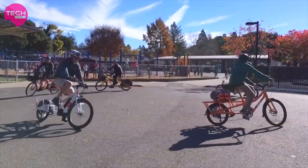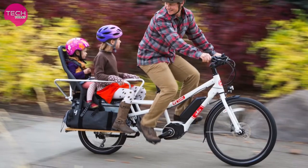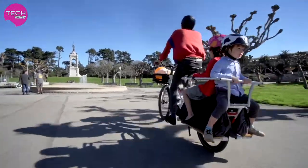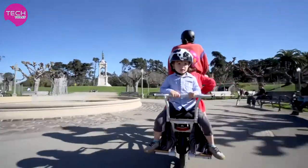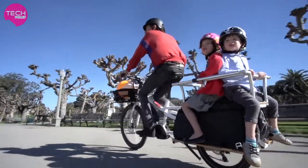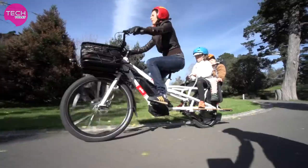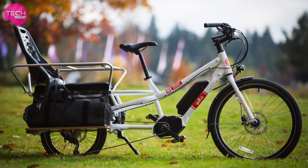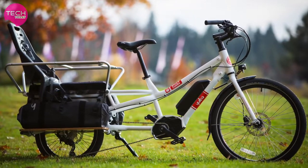Here at Yuba, we're parents too, and we know that kids need to be safe, secure, and comfortable while riding the bike. Our adjustable monkey bars wrap completely around your little ones to give them several different places to hold on. And when they outgrow those monkey bars, you can transition them right over to the ring. The Spicy Curry has quickly become the cargo bike of choice for riders.